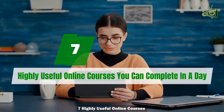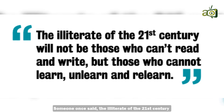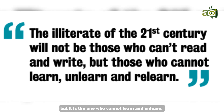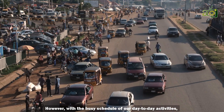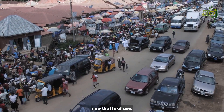7 Highly Useful Online Courses You Can Complete in a Day. Someone once said the illiterate of the 21st century isn't the one who did not go to school, but is the one who cannot learn and unlearn. However, with a busy schedule of our day-to-day activities, it seems very difficult for one to learn anything new that is of use.